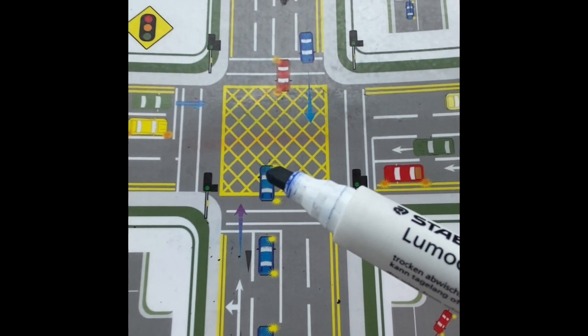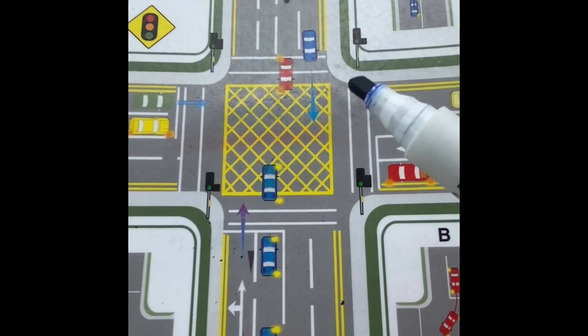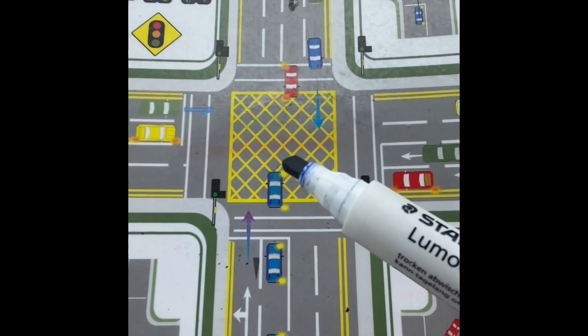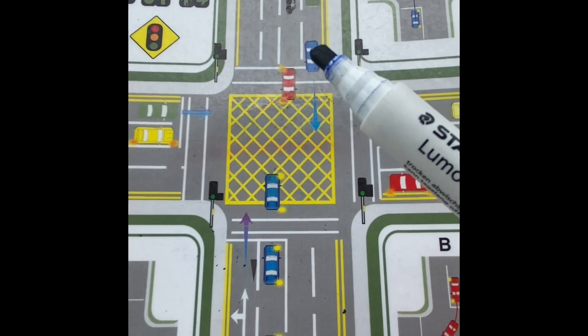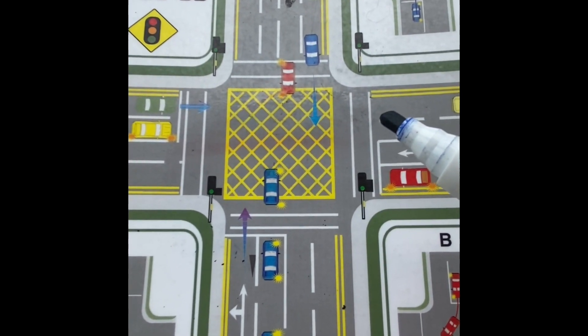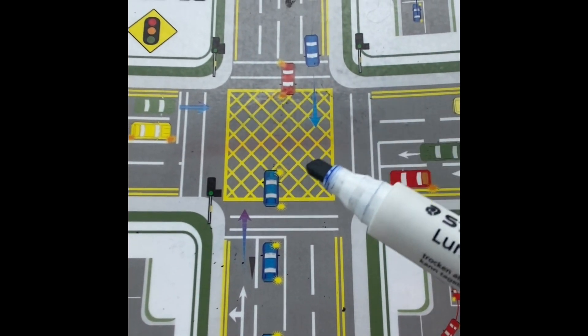Once you get a safe break in traffic, you get out of the box regardless of the lights. The lights could go red while you're waiting in the box, but that doesn't matter — once it's safe, you have to get out. When the light goes red, the traffic will eventually stop and you get out.